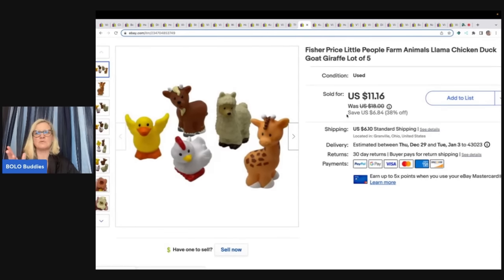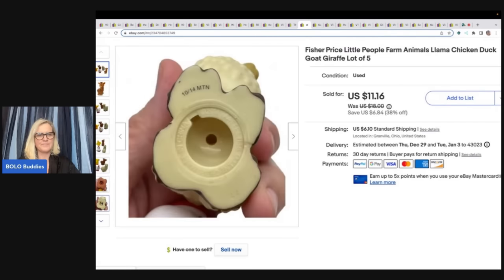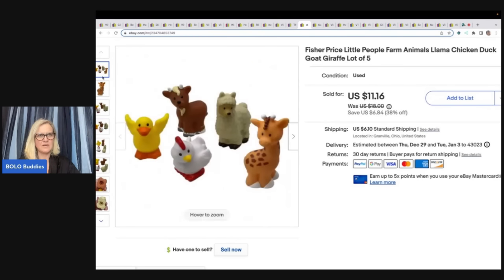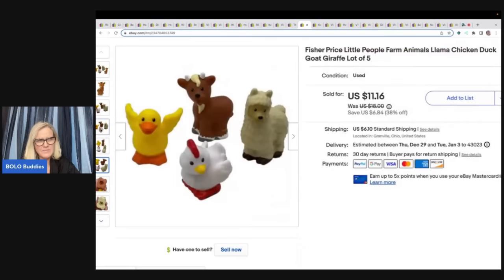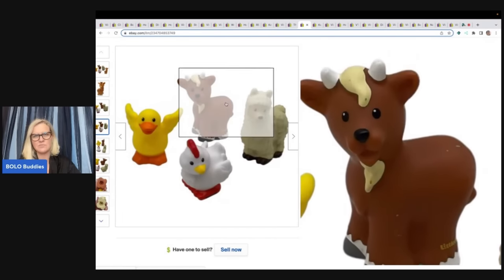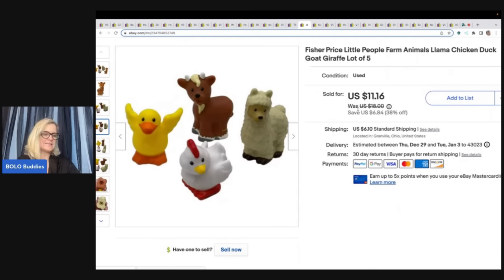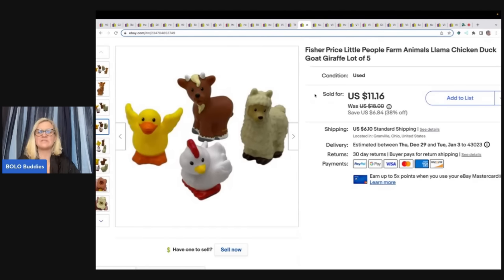These are Fisher Price Little People animals — I always pick these up. They're marked; they say 'little people' right on them. I showed the bottom to show dates. I got these at the Goodwill bins and sold them for $11.16 plus shipping. I always pick up Fisher Price Little People — I actually have a huge tote full that I need to list. During garage sale season I find them all the time and just throw them in the tote. When I get them at the Goodwill bins I list them immediately because I want to put out my Goodwill bins videos.